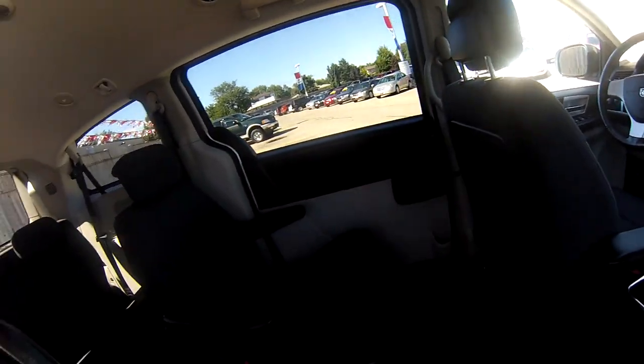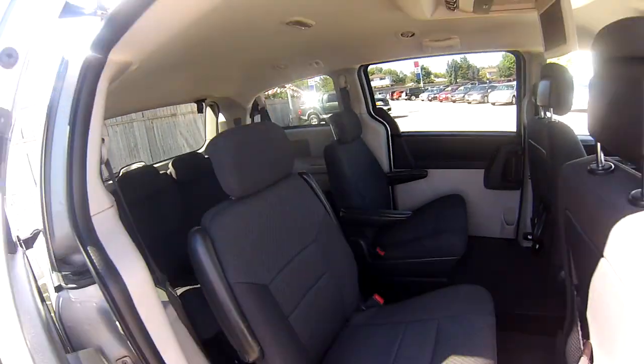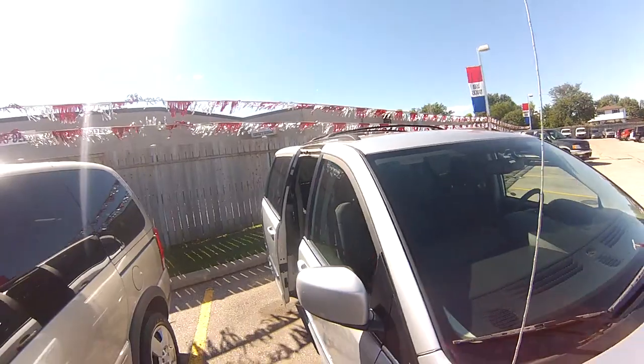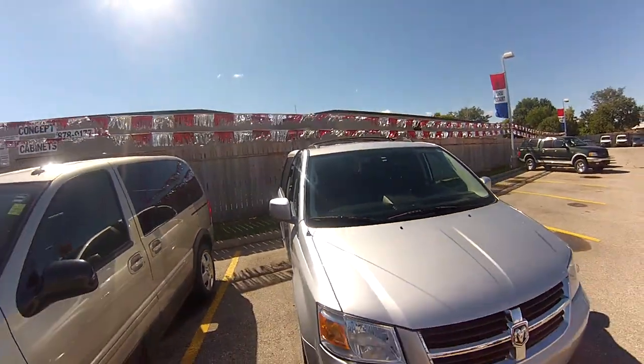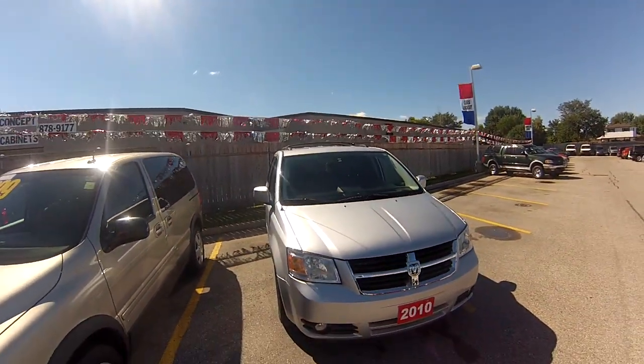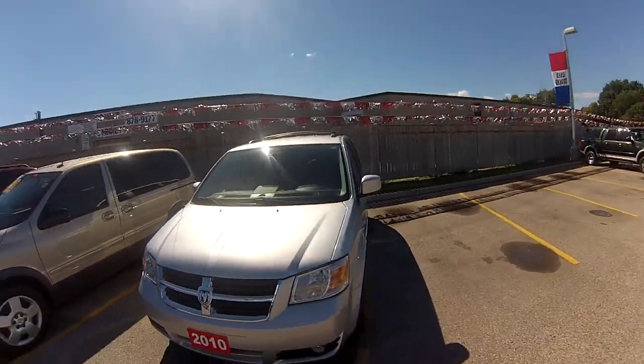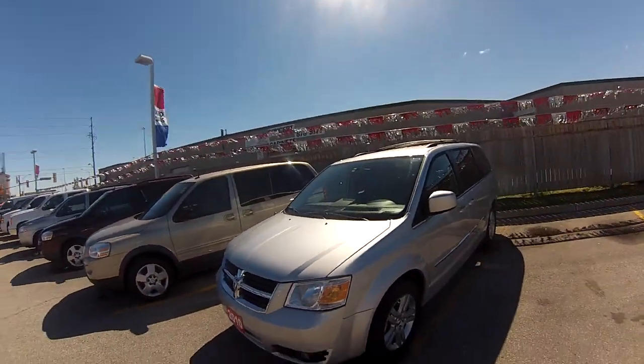This vehicle also comes with fog lamps in the front, heated first and second row seats, a deluxe key fob with power trunk, power doors, and even a remote vehicle start system.